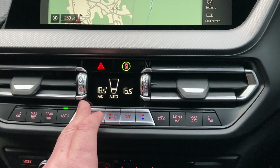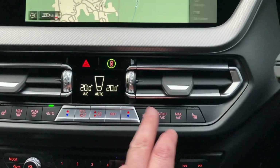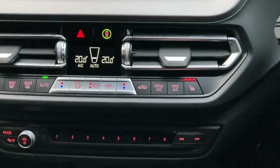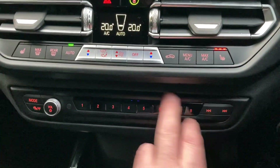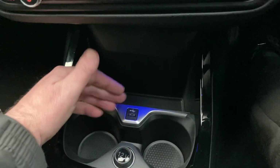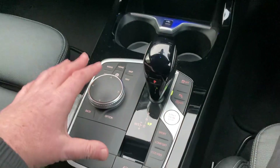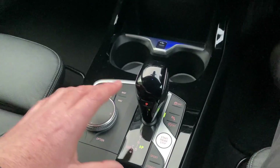You've got dual zone climate control so your passenger can have a separate temperature to the driver. You've also got heated seats — three stage heating on those. Below that you've got some nice favourite buttons, handy for places or people you visit often, a nice storage area, a handy place to charge your phone, and a couple of drinks holders.